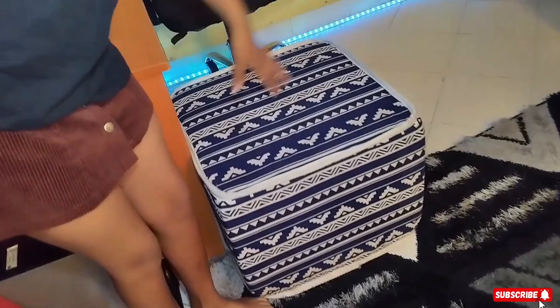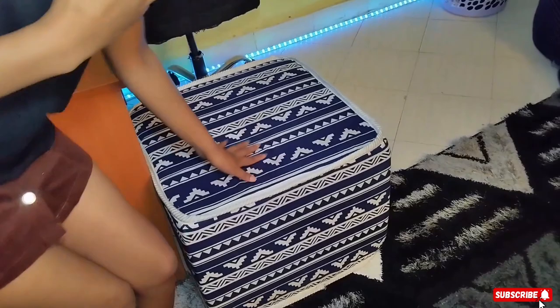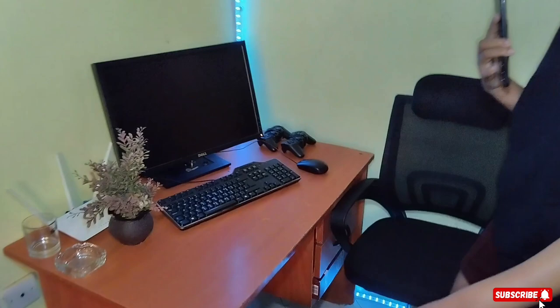Moving on, this is my carpet. I got this carpet from China Square. Then next to my carpet, this is my puff. I got this puff from China Square as well.